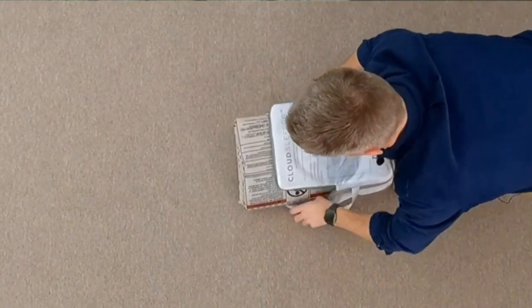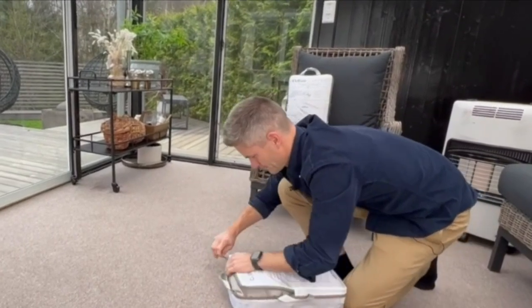When you're done with it, deflate the mattress, pack it back into its packing cube, and you're good to go.